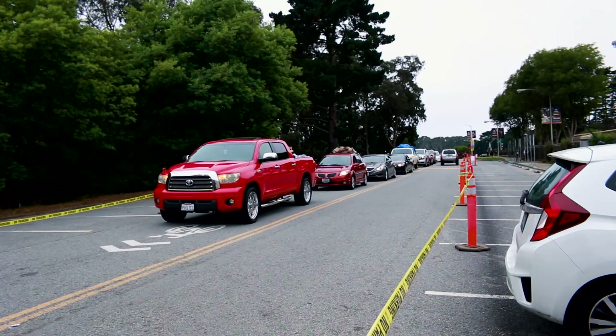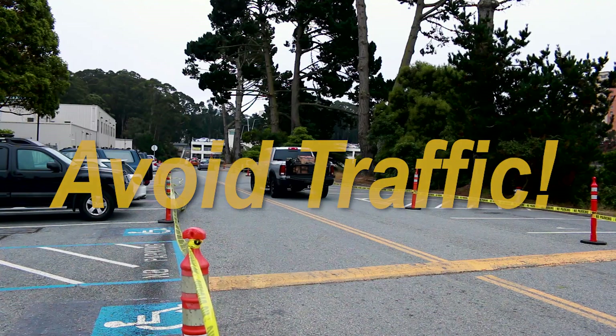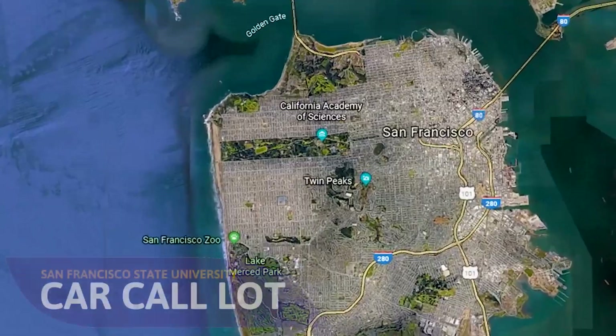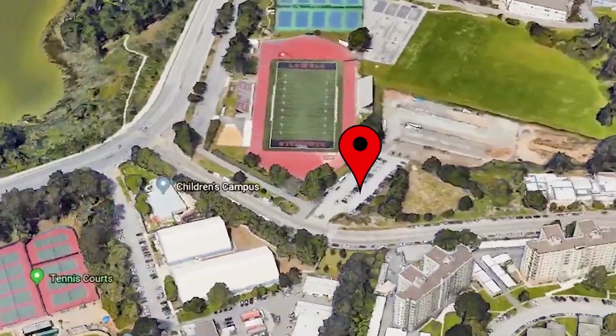Please only bring one car to unload. Any additional cars will be rerouted to Parking Lot 20 for unassisted move-in. Students will need to arrive promptly at their scheduled move-in time to the Lot 25 car call lot.